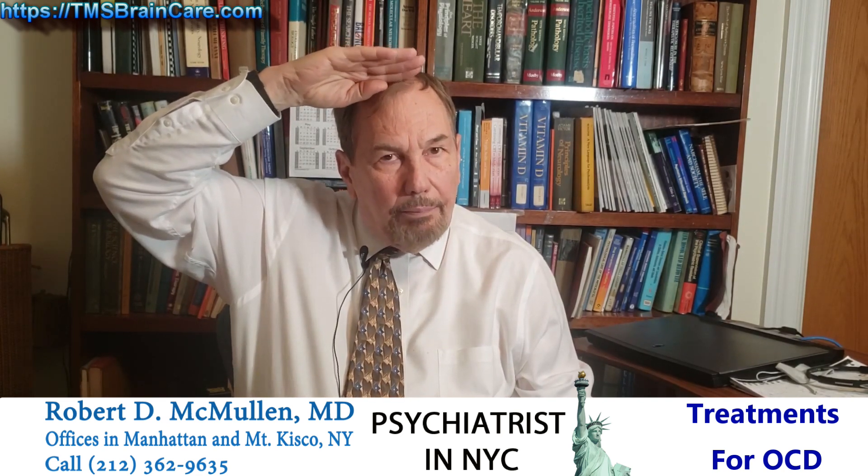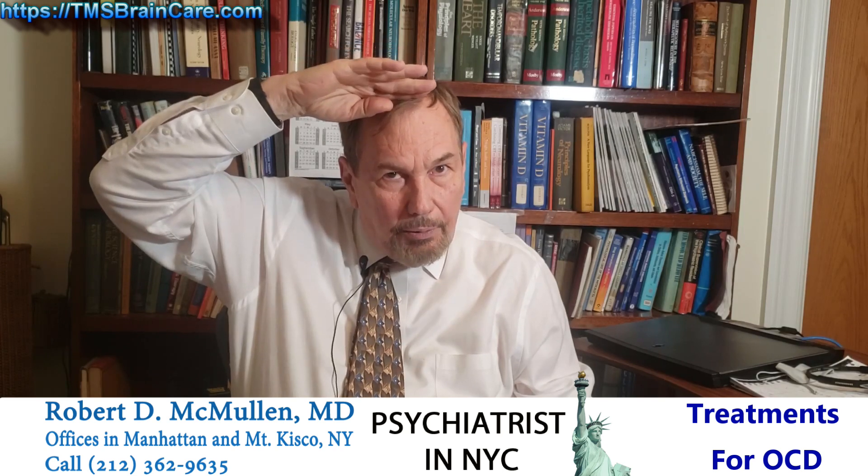Someone recently said that for some things with the pre-SMA, it's better to do it even slightly more forward. I'm not sure about that, but Jonathan Downer said that, and he's the great researcher at Toronto.